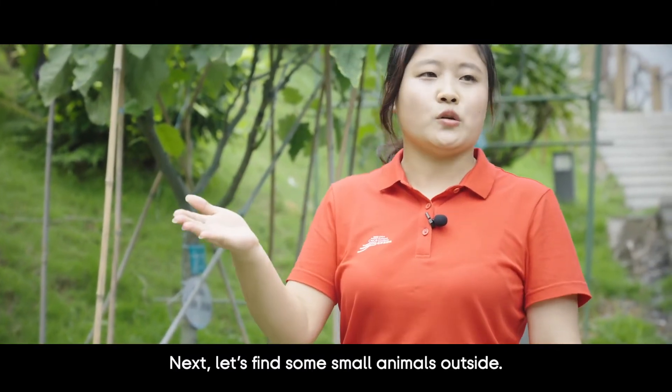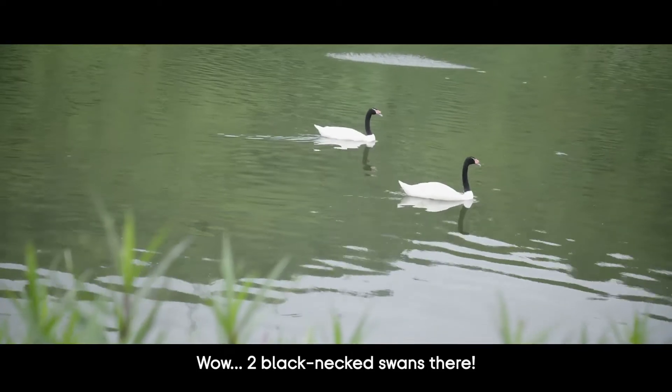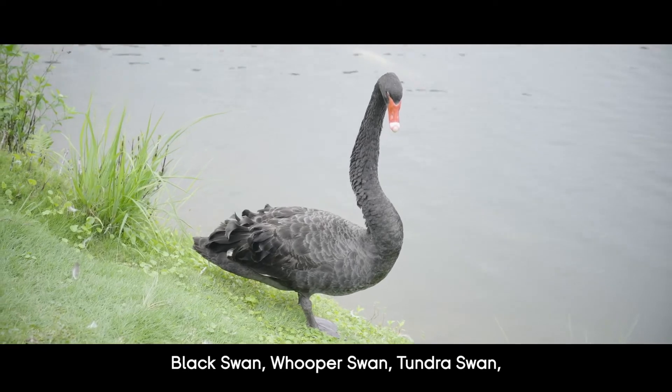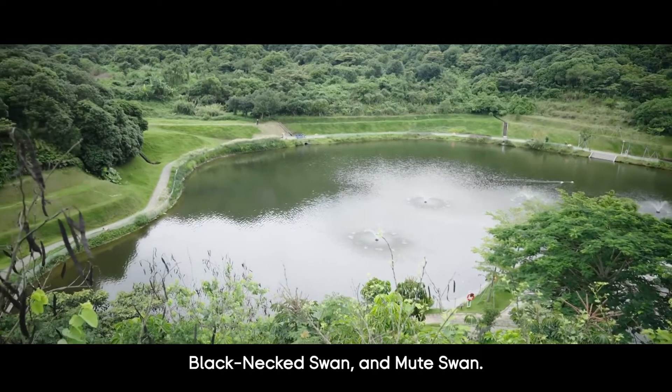If the conditions allow, we can harvest the three vegetables in all four seasons. Let's find some small animals outside. There are two black-necked swans! There are five swan species bred here: black swan, whooper swan, tundra swan, black-necked swan, and mute swan.